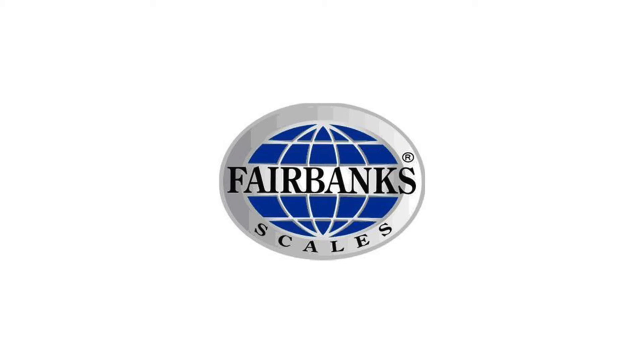Thanks so much, Derek, for taking the time to talk to us about the updates to Fairbanks's innovative FB6000 family of weighing instruments. For more information on the products and services Fairbanks Scales offers, please visit their website at www.fairbanks.com.